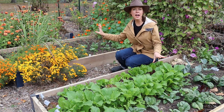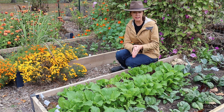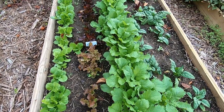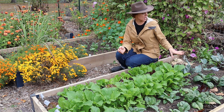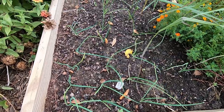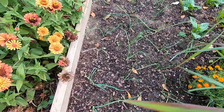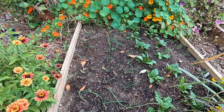In this bed and the raised bed behind me I've got predominantly cool season crops planted - my spinach, my radishes, my turnips, a lot of assorted lettuces, some endive and some cabbage. Back here I'm doing a little experiment with some onions that supposedly can be overwintered in my climate, so we'll see how that goes.